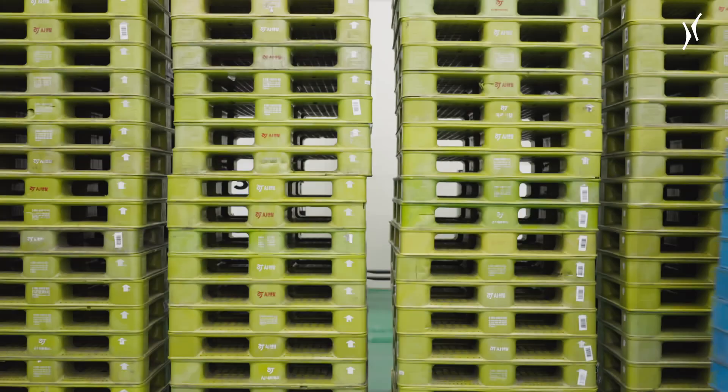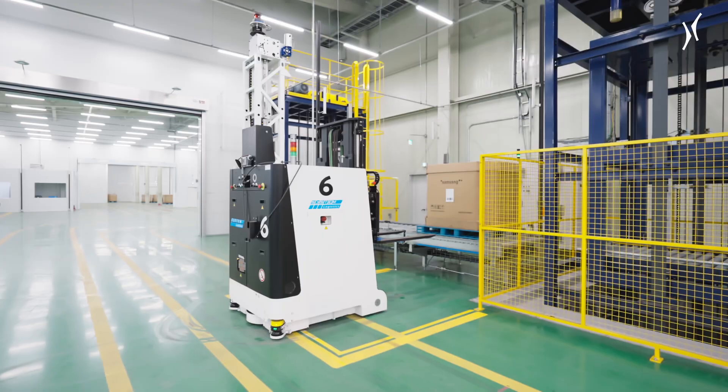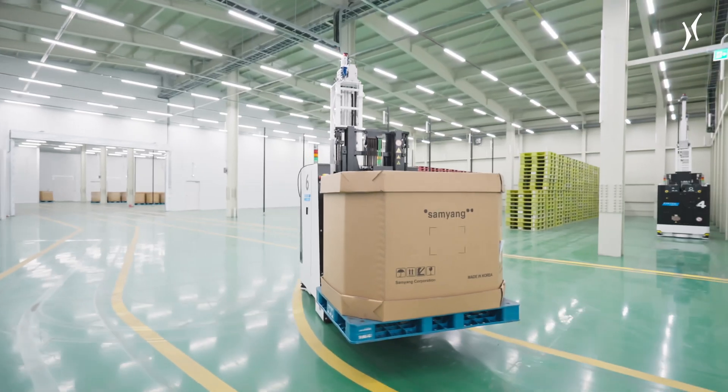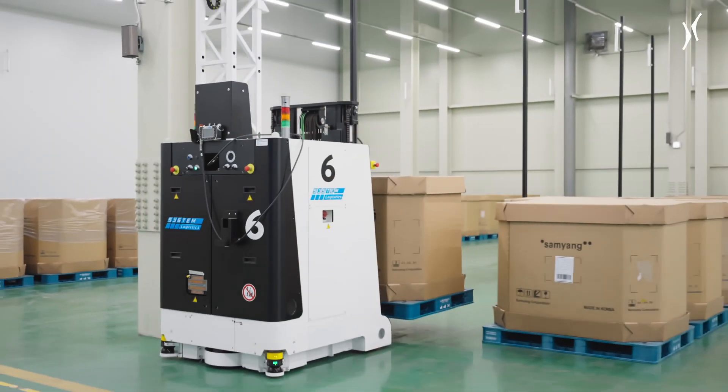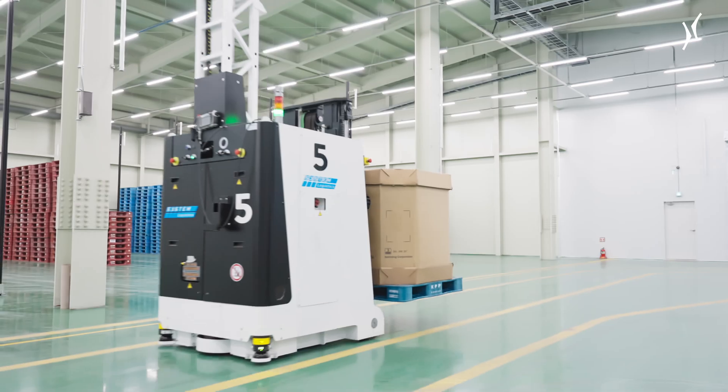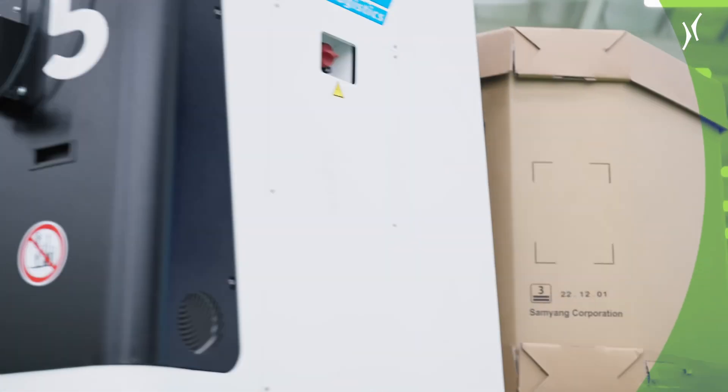Automated guided vehicles, AGVs, from Krones' subsidiary System Logistics, supply the line. The AGVs we use in our production line transport preforms, labels, cartons and pallets, automatically store them temporarily and then bring them to the machines when they're needed.